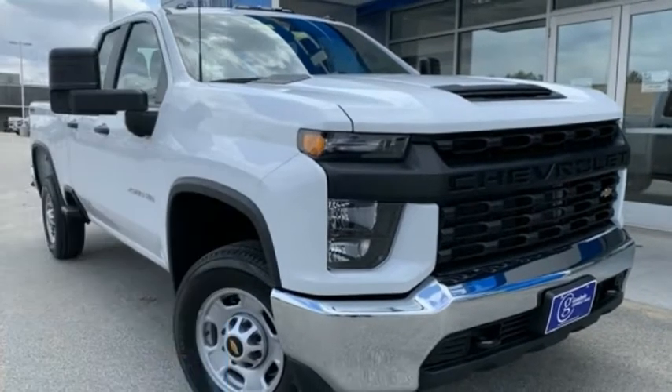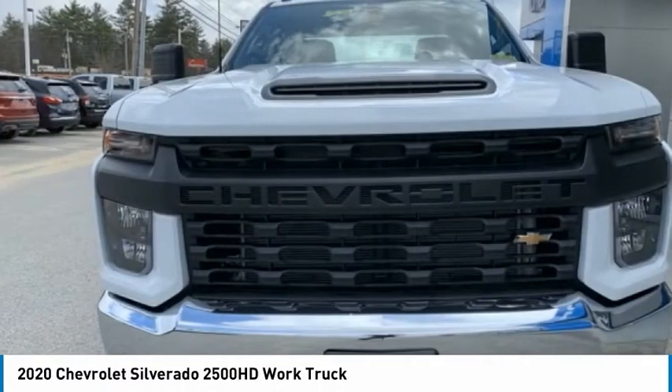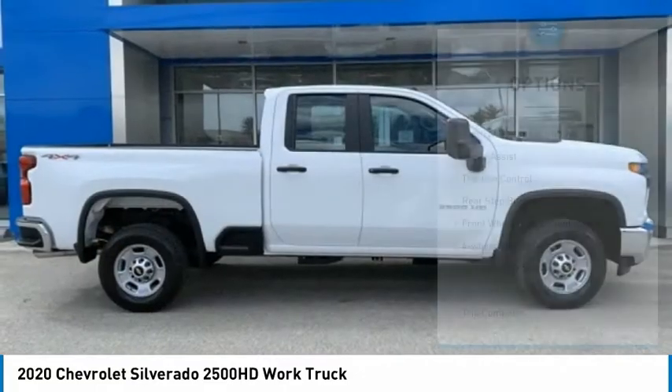Looking for the right vehicle? Check out the 2020 Silverado 2500 HD. This pickup truck pulls unlike any other. Here are some of this vehicle's great options.